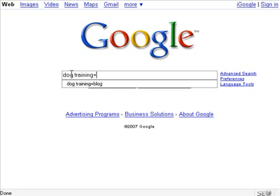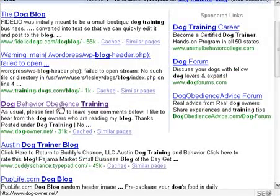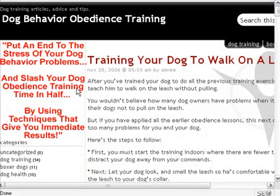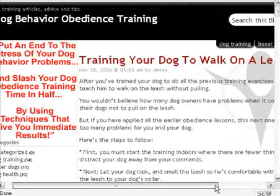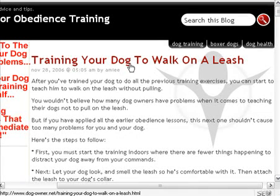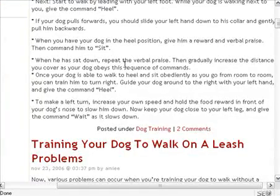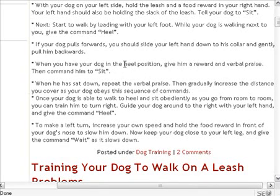For example, if your website deals with dog training, you would type 'dog training' into search and look for blogs — whether WordPress, Blogger, or any other type. Searching 'dog training plus blogs' will surface relevant results. If your website covers training your dog to walk on a leash, you can read a related article, which might take five to ten minutes, and then post a blog comment.